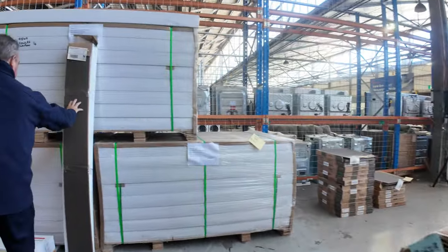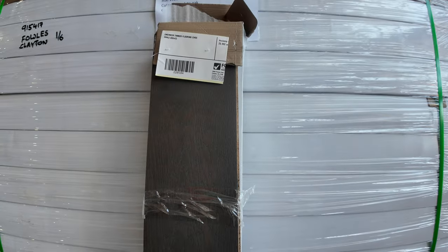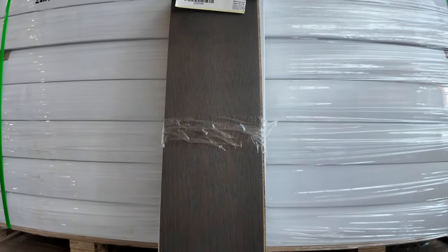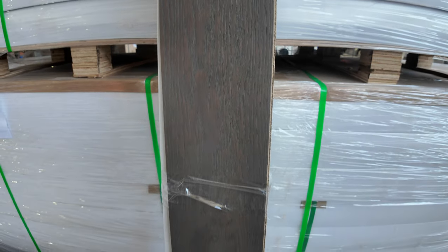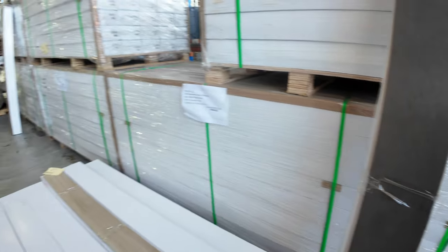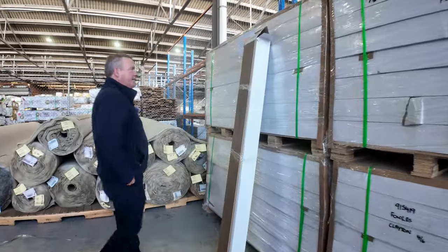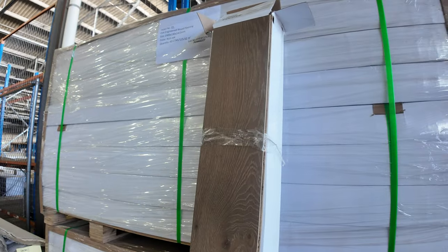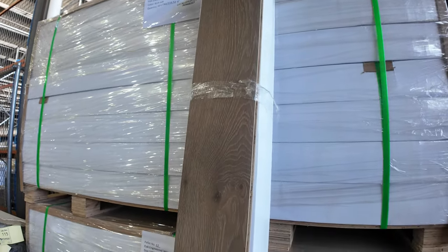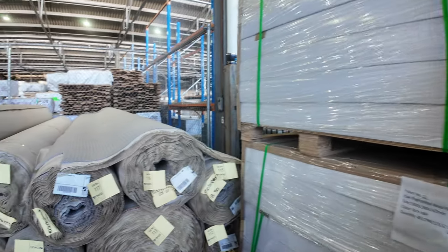We've got the engineered flooring — a really nice dark one there that normally retails around about $89 to $100 a square metre. We're looking at $40 a square metre for that, and there's big quantities — over 300 square metres. You can take whatever you like, you don't have to take the whole lot, you can just take one pack. There's a lighter colour here that's been quite popular, and again over 350 metres of that, so plenty to choose from. You can nominate exactly how many metres you'd like to take, starting from $40.